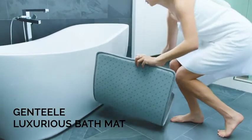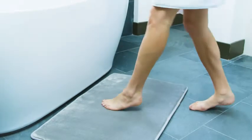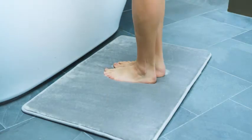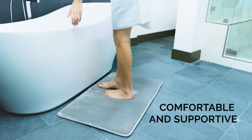The Genteel Bath Mat features a heavenly and incredibly soft, velvety feel surface. Thicker than most other mats, the Polyurethane Memory Foam molds and cushions your feet for great feel and unmatched comfort.